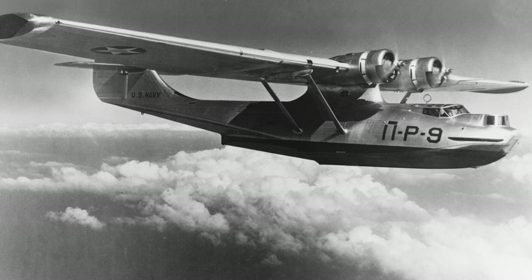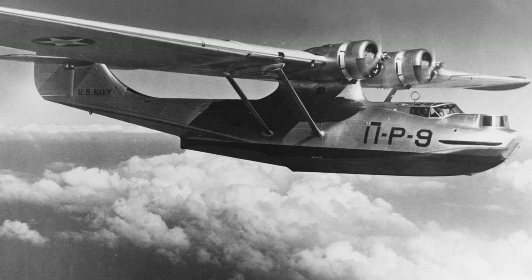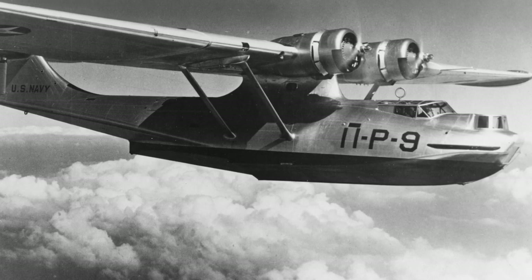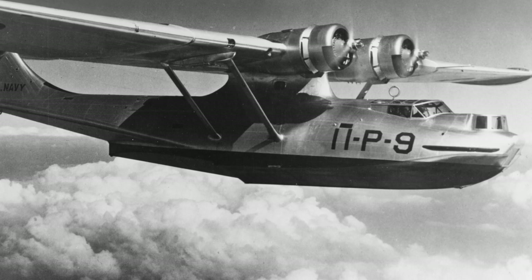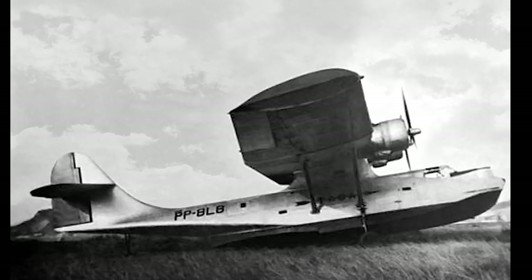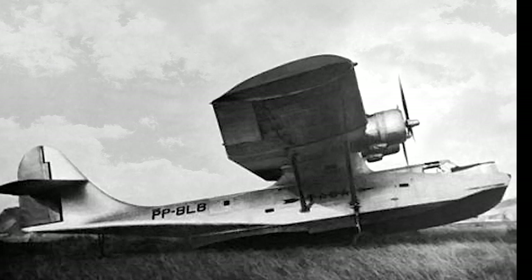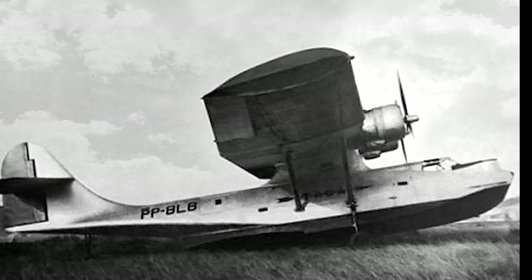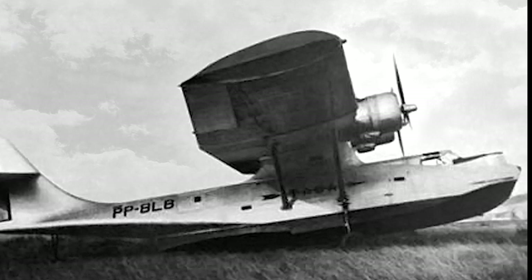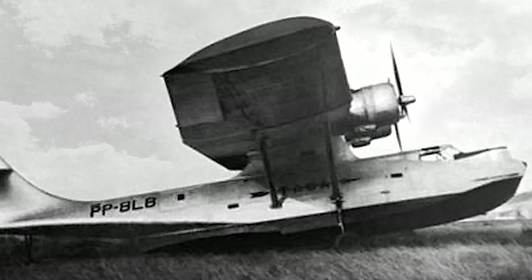The initial production models of the Catalina, ranging from PBY-1 to PBY-4, featured incremental improvements. The earliest versions laid the foundation with their innovative design, and each subsequent model introduced enhancements in range, payload, and aerodynamics. The PBY-5 marked a significant leap forward. It came with two variations: the PBY-5A with amphibious capabilities, and the PBY-5B designed solely for water landings. This flexibility expanded the Catalina's operational roles, making it a valuable asset in various theaters of war.